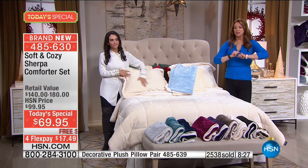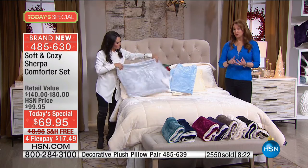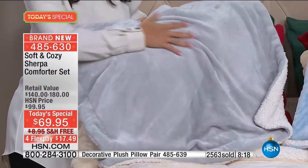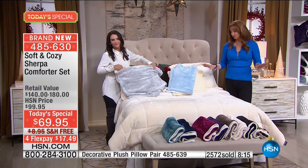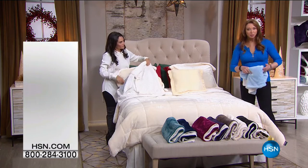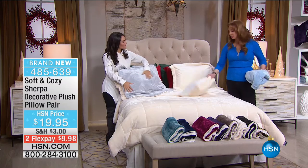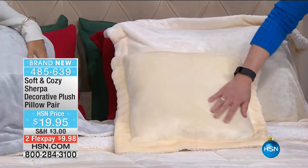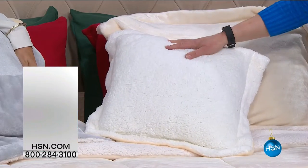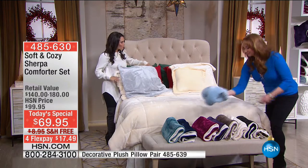Even my producer Allison said after this hour the decorative pillows will not be here. What's so fun about the ivory is you can really pop it with any color. Here's the item number for the decorative pillows — that same fabulous Soft and Cozy on one side, Sherpa on the other, mimicking the comforter and throw exactly.